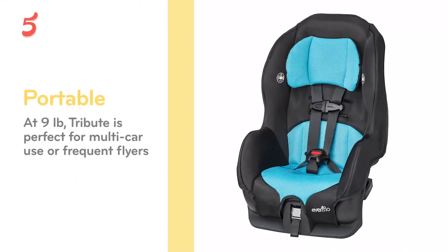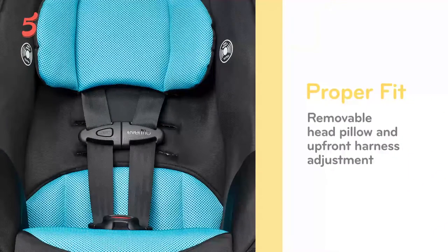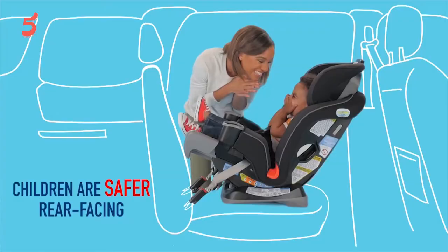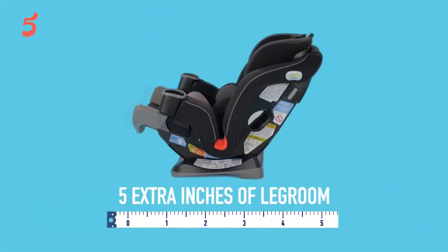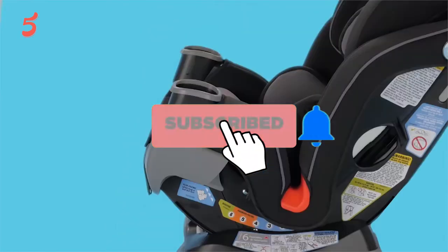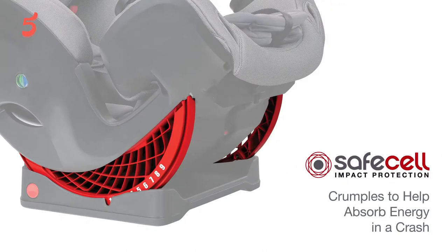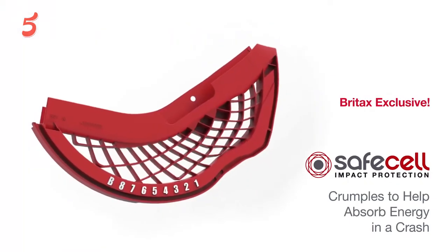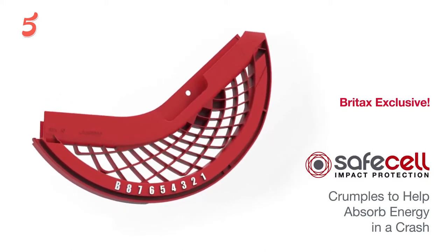Hello, welcome to The Five Best Review. Here we bring the best brands for you after research so that you can make a smart purchasing decision. Today we present the five best travel car seats for babies to buy in 2021. Before diving into today's product list, don't forget to hit the subscription button to stay updated. If you want to check further, links have been added in the description box. Let's get started.